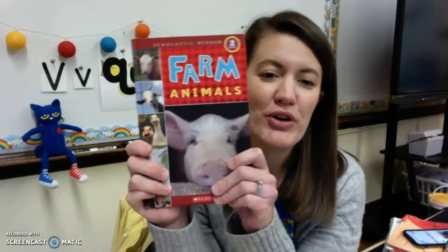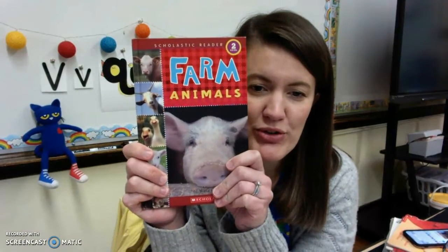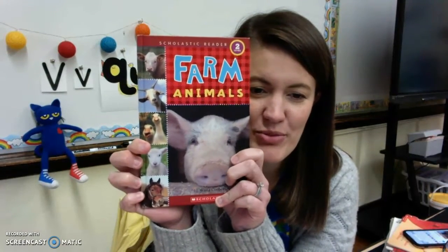Think about the cows. The cows have an important job — they give us milk to drink. So a lot of the animals that live on the farm are actually working. So let's read this book called Farm Animals and check out some of the animals that we might see on a farm.